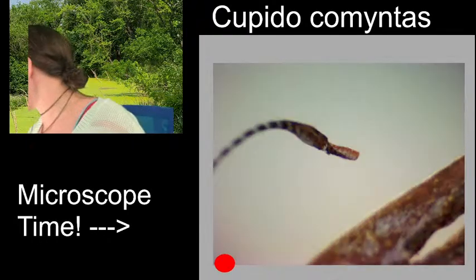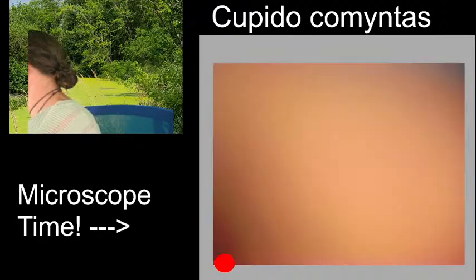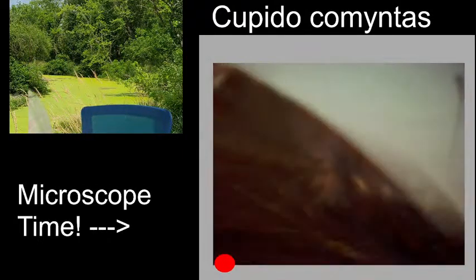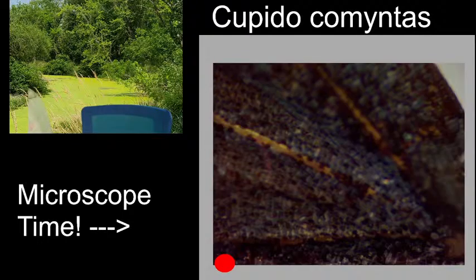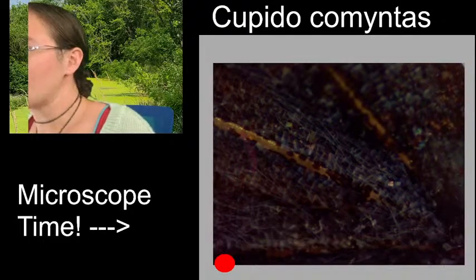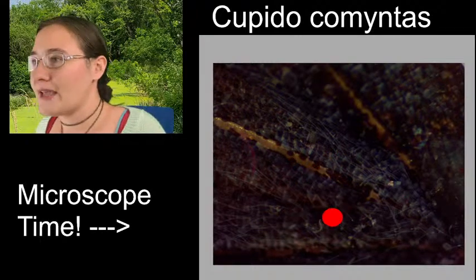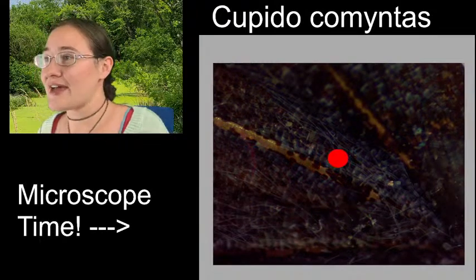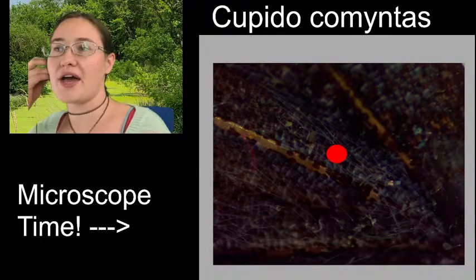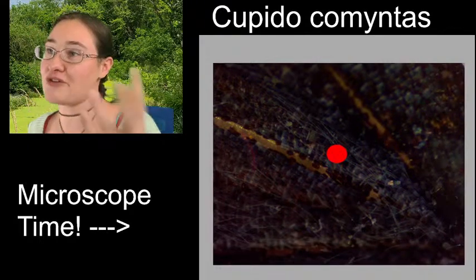Butterflies are beautiful. If you want to get particular, let's zoom in on some of these wing scales - they're pretty nifty. A lot of times the butterfly's wing scales look like shingles, and when the sun or light hits them, they're actually used to disperse heat. So they have a thermoregulation function for the butterflies.